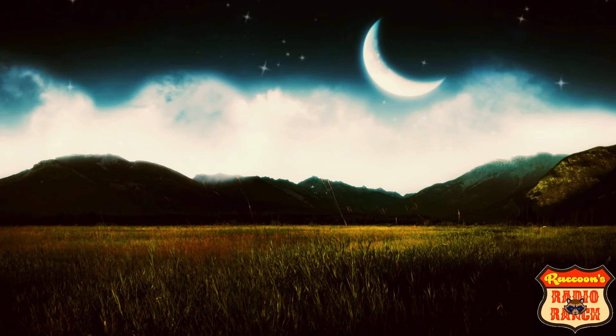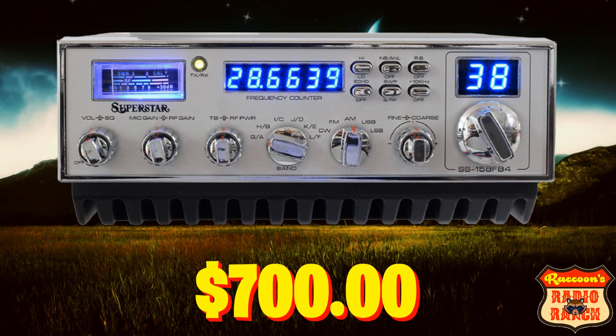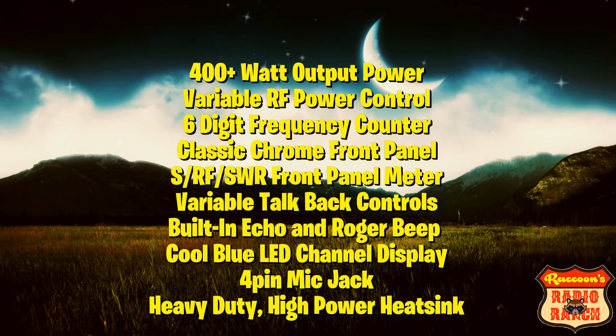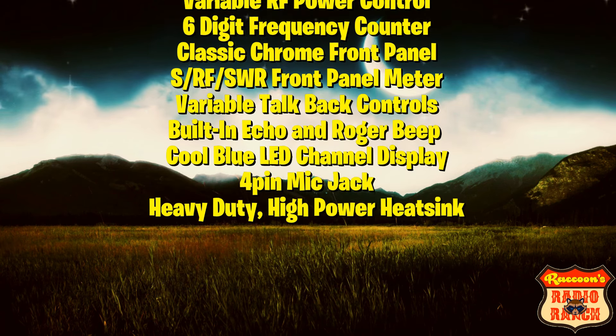The last radio in this list is the Ranger SS15A FB4, and this radio is usually around $700. These radios can do 400-plus watts of output power. Features include variable RF power control, a 6-digit frequency counter, classic chrome front panel, SRF/SWR front panel meter, variable talk back controls, built-in echo and roger beep, cool blue LED channel display, a 4-pin mic jack, and a heavy duty high power heat sink.